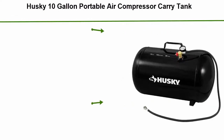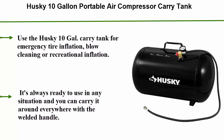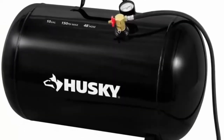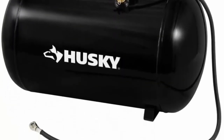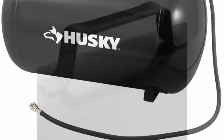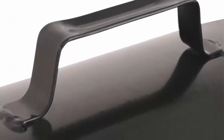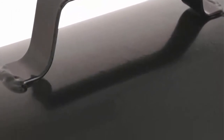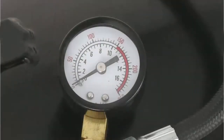Top 7: Husky 10 Gallon Portable Air Compressor carry tank. Use the Husky 10 gallon carry tank for emergency tire inflation, blow cleaning, or recreational inflation. It's always ready to use in any situation and you can carry it everywhere with the welded handle. High quality brass manifold, 150 PSI max, includes a tank pressure gauge, and includes a 48-inch hose.